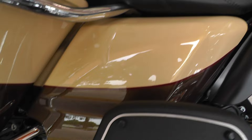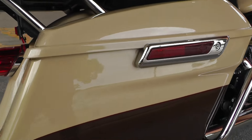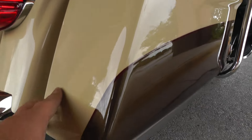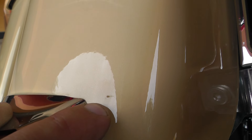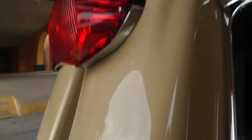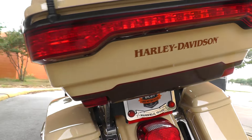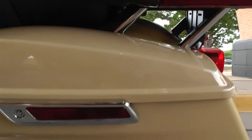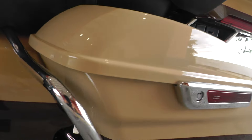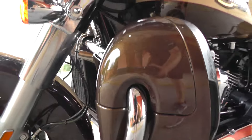The tank looks good. The side cover is clean. Paint on the saddlebags looks good — got a little tiny rock chip here on the rear fender. Take you around the tour pack — looks pretty good. Very well taken care of bike.